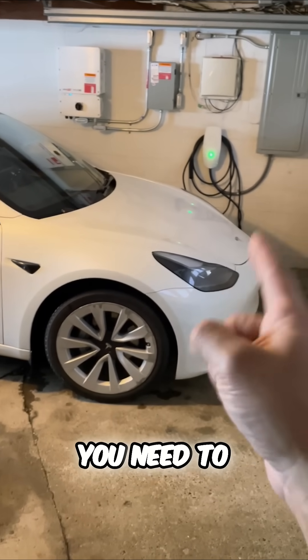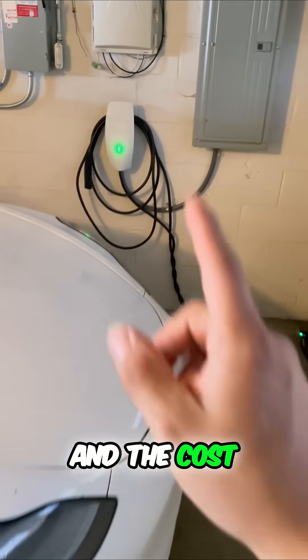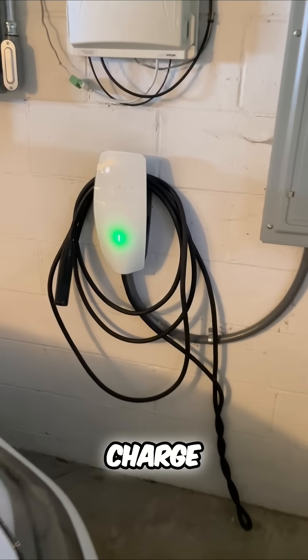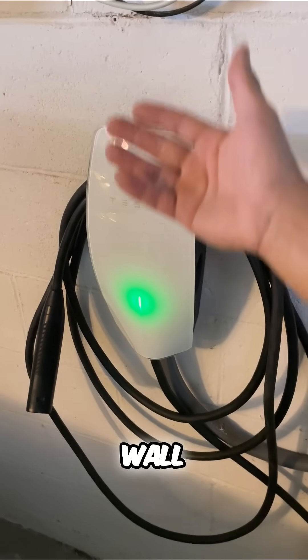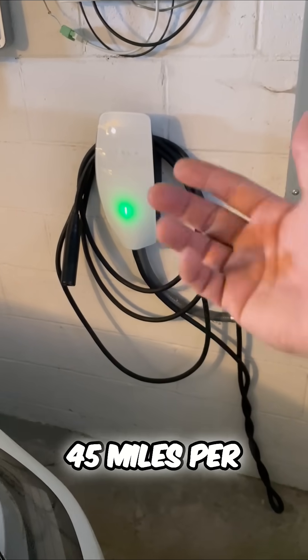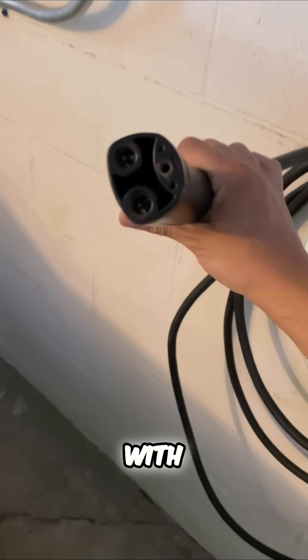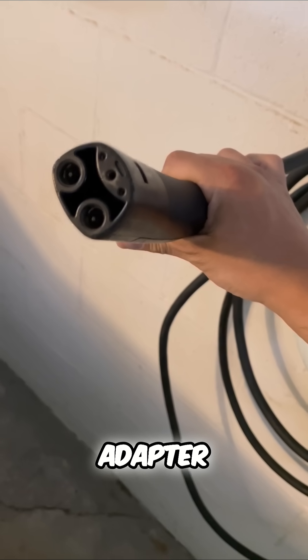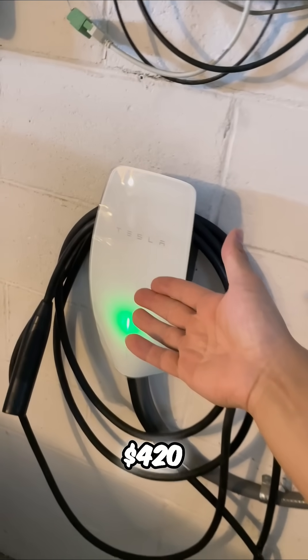Here's a list of everything you need to charge a Tesla at your house and the cost. Number one, you need somewhere to charge. You have a few options, but the one from Tesla is called a wall connector. This will charge your Tesla 35 to 45 miles per hour in charge, typically done overnight with this NACS adapter — the North American Charging Standard. The cost: $420.